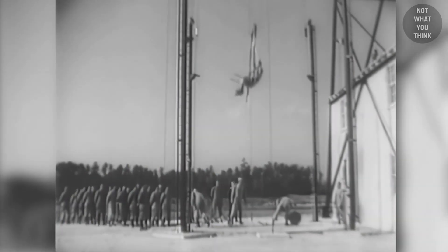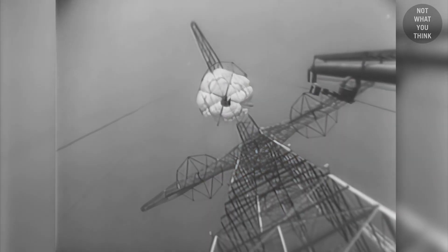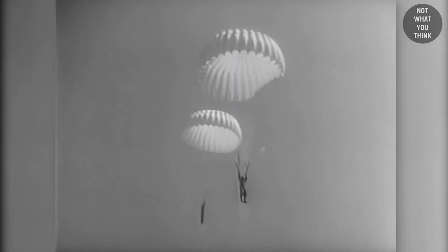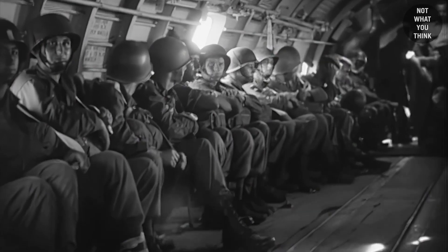Tower week was when the trainees would get some height for the first time. It would start by getting pulled up and released in a controlled manner to get used to the parachutes. The next training was to get them accustomed to the jerk when the parachute opens, then practicing how to land — probably one of the most important parts. The final step was a descent on their own. Jump week was when it all came together, as trainees would get into airplanes, get up in the sky, and jump out for their graduation.